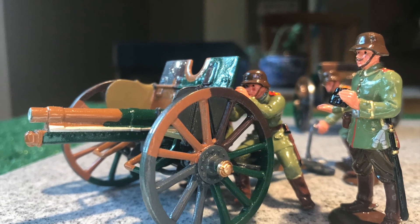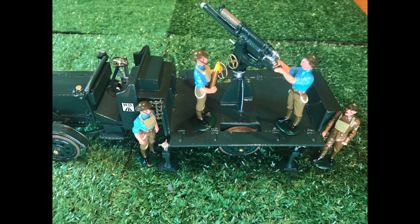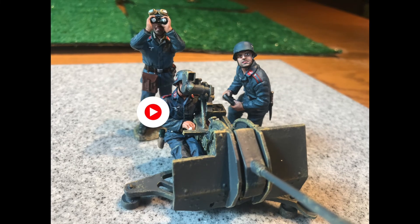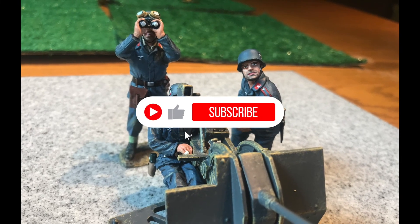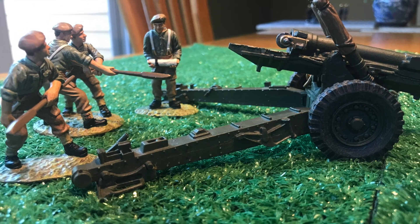Well, that concludes this episode. I do have other artillery pieces, but they are castings which I have yet to paint, so maybe that'll be another episode in the future. Until next time, if you enjoyed this episode, please feel free to hit the like and/or subscribe button.